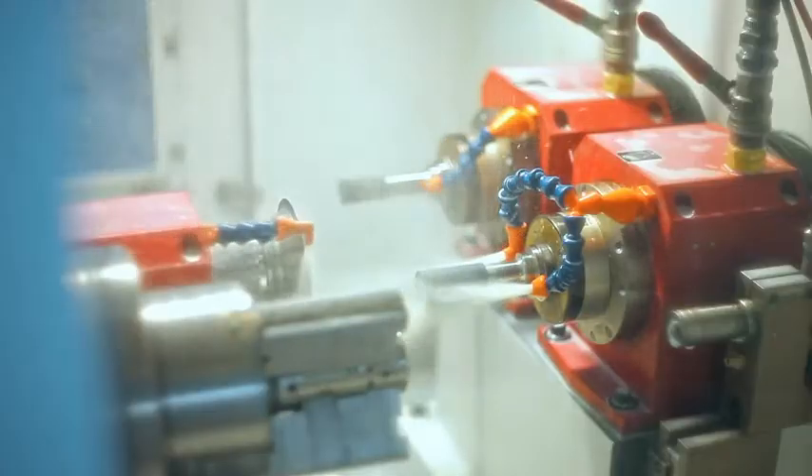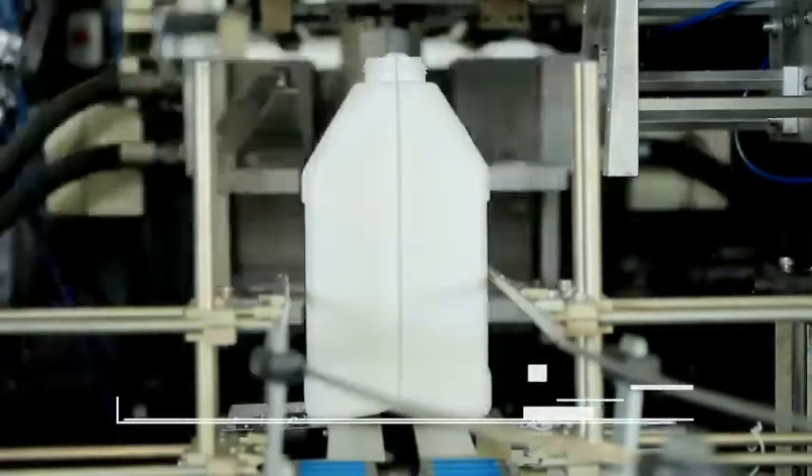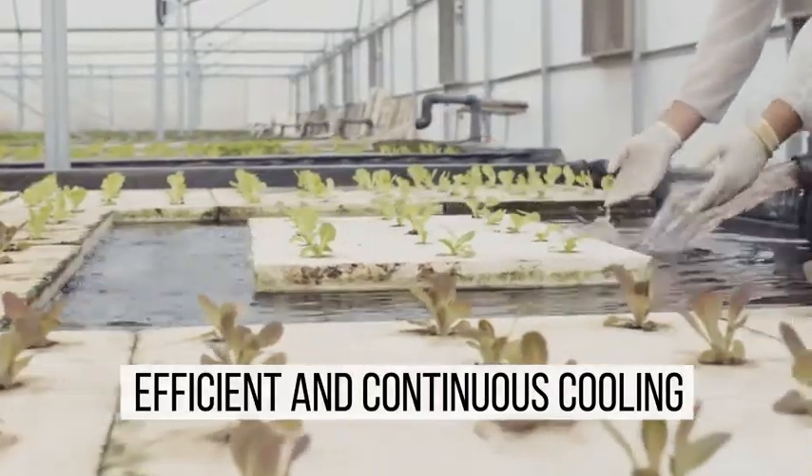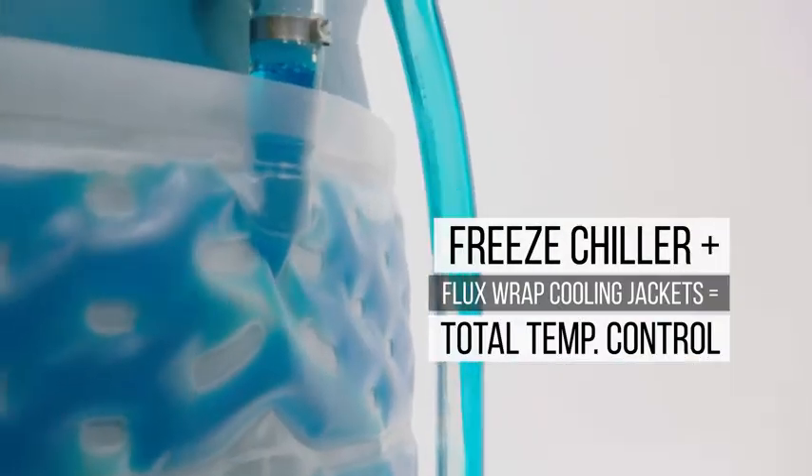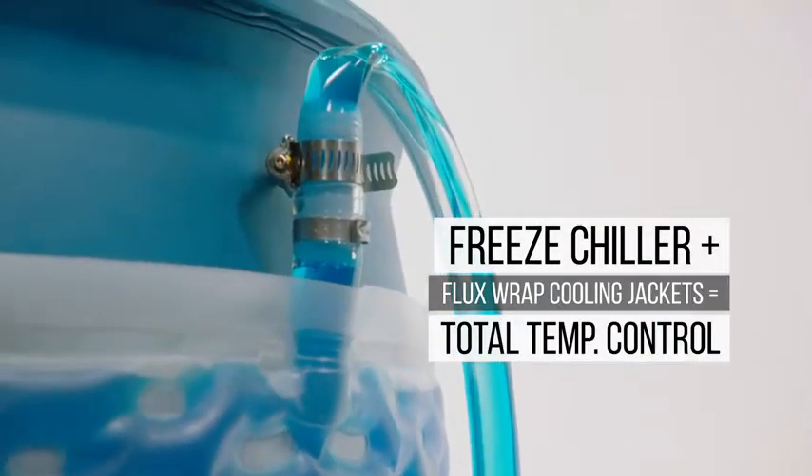Freeze Chillers are ideal for a wide range of process cooling applications, from plastics manufacturing to cooling water for hydroponics. When paired with flux wrap temperature control jackets, Freeze Chillers make total temperature control possible.